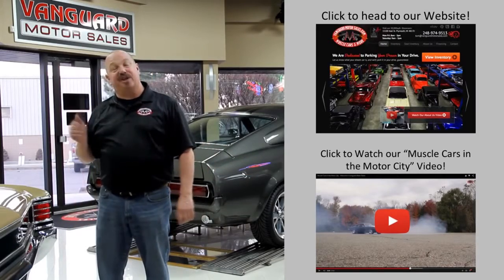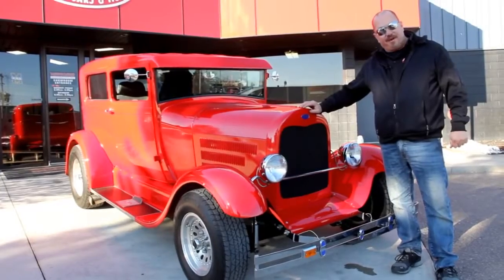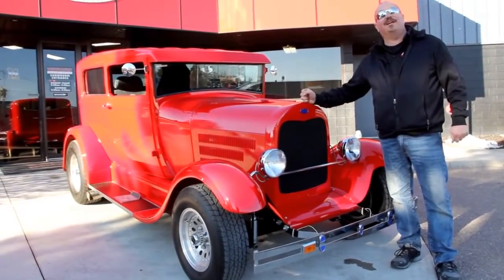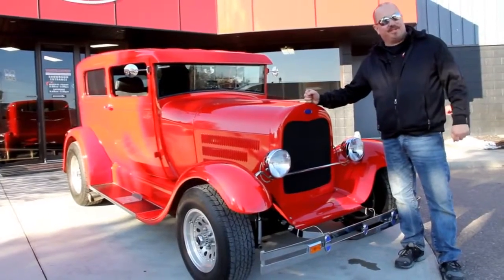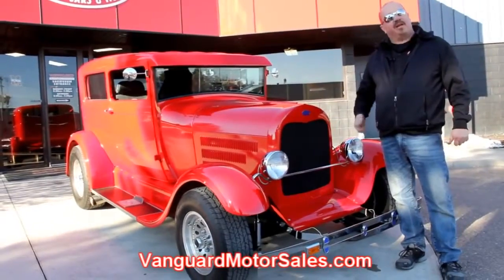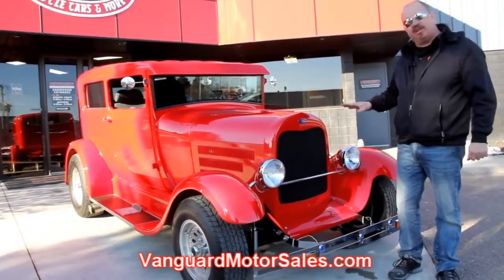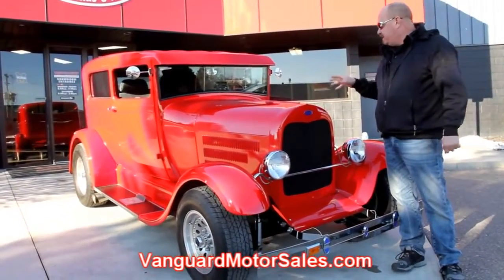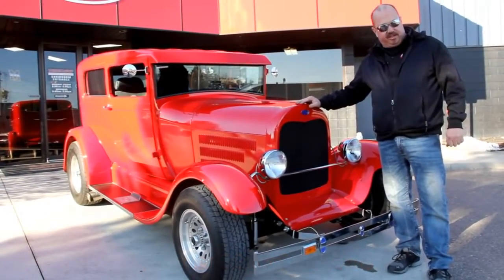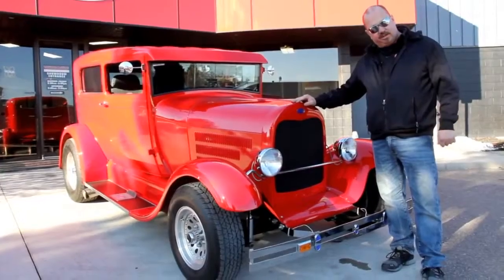Now let's go outside and check out what we've got for you today. We're outside here with our 1929 Ford Model A Street Rod. This thing is really sweet. If you want to see about a hundred pictures of her, go to our website at VanguardMotorsales.com. We're going to get this baby up on the lift so you can look at the underside. We'll get in the interior and show you everything you need to see so you can make a good decision. Let's take a look at this Street Rod.